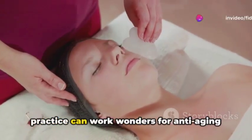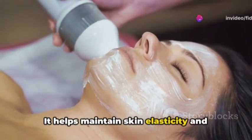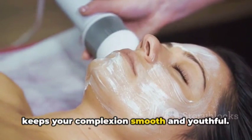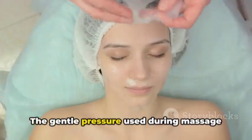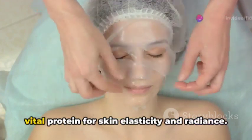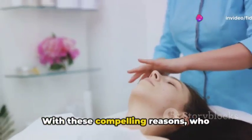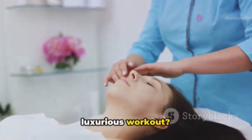Regular indulgence in this practice can work wonders for anti-aging as well. It helps maintain skin elasticity and keeps your complexion smooth and youthful. The gentle pressure used during massage can also stimulate collagen production, a vital protein for skin elasticity and radiance. With these compelling reasons, who wouldn't want to give their skin a luxurious workout?